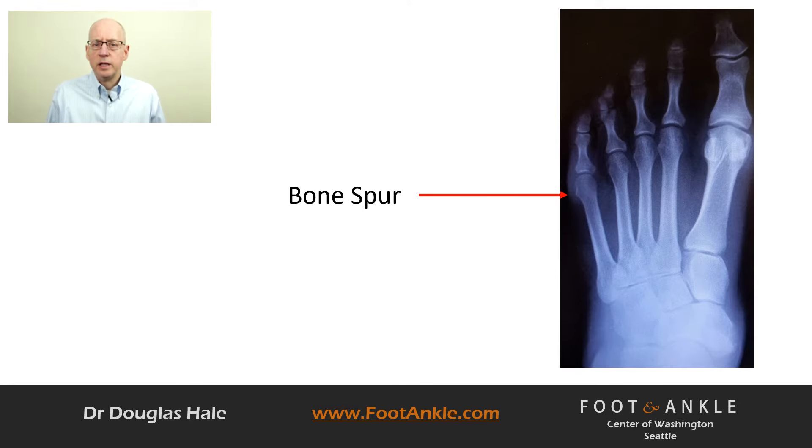Patients commonly ask if this is caused by a bone spur. In the majority of cases, it's simply caused by a displacement of the fifth metatarsal head. In some cases, people do form a bony outgrowth, which we call a bone spur.